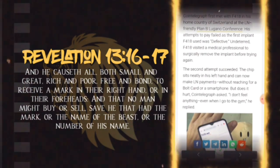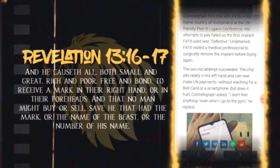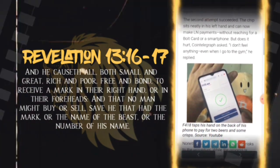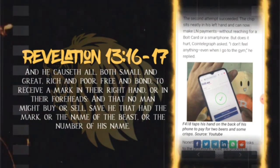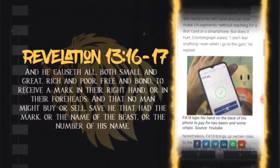CoinTelegraph first met f418 in his home country of Switzerland at the Lightning-friendly Plan B Lugano conference. His attempts to pay failed as the first implant f418 used was defective. Undeterred, f418 visited a medical professional to surgically remove the implant before trying again. The second attempt succeeded — the chip sits neatly in his right hand and can now make Lightning payments without reaching for a bolt card or a smartphone.